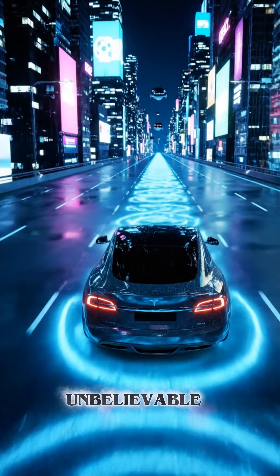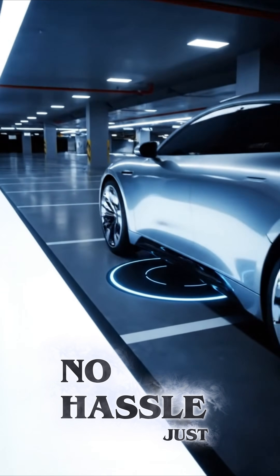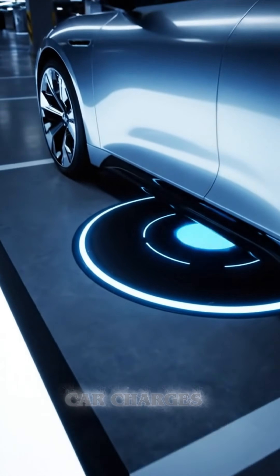But the convenience is unbelievable. No cables, no ports, no hassle. Just park, walk away, and your car charges automatically.